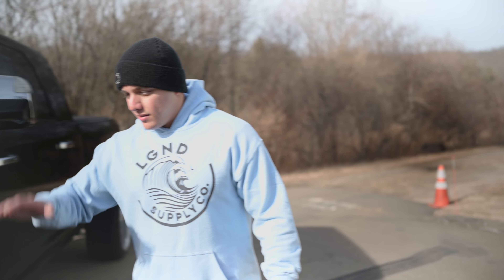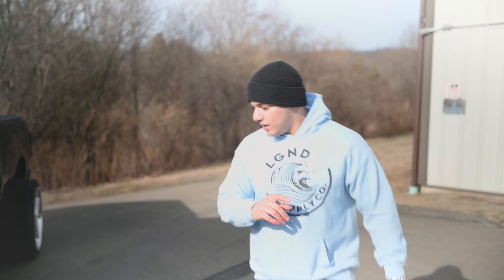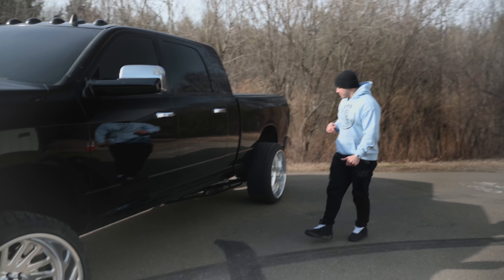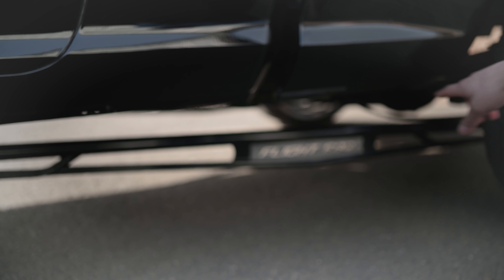This was a stock height truck when we got it — the front was drooped up three inches. So we raised the front two and a half inches, dropped the rear two inches, and threw on Fox 2.0 shocks front and rear. To top it off we did the Flight Fab traction bars, which they custom make per customer request.